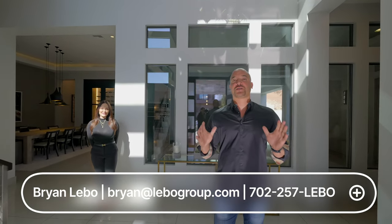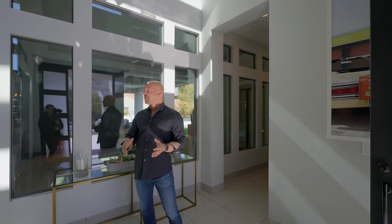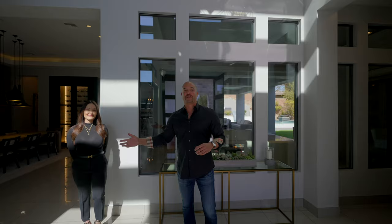Let's take a property tour, shall we? Brian Lubo here, and today I am so excited. We are in one of the most exclusive neighborhoods in all of Las Vegas, in the Ridges, in Red Hawk. And I have a special guest — not only the owner, but the agent, Lisa Lopez, with us.